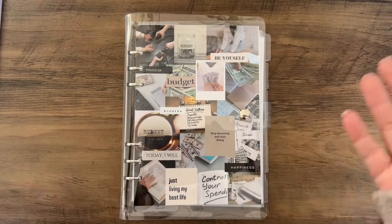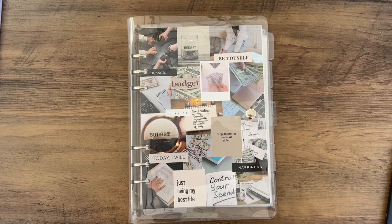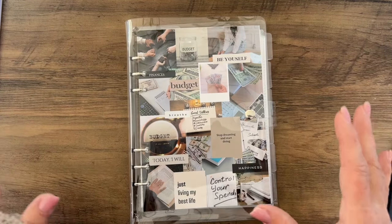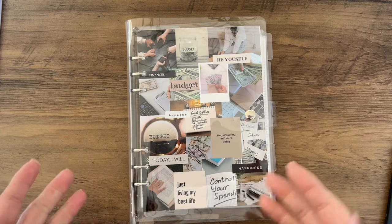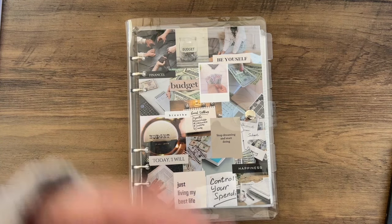Hello everyone, welcome back to my channel. It's been a while since I did a video — since we had that really big sale with the Planner Boss Collective sale, which was the three days at the end of January. It has been super busy, so I do apologize for not staying on schedule.